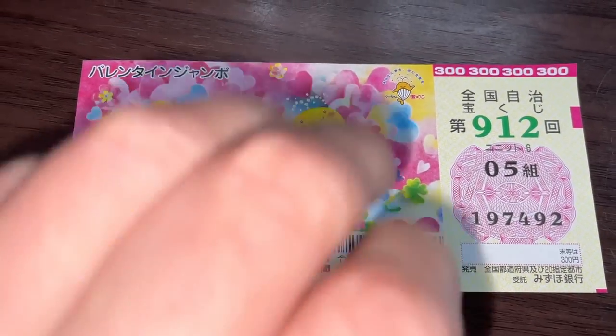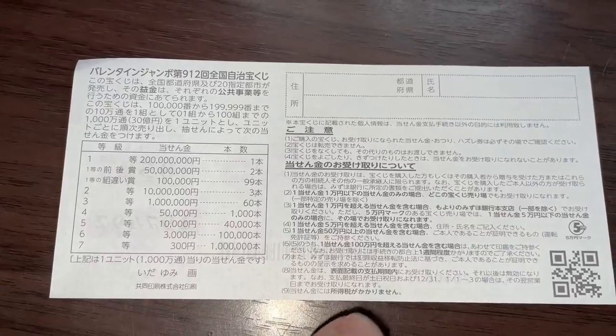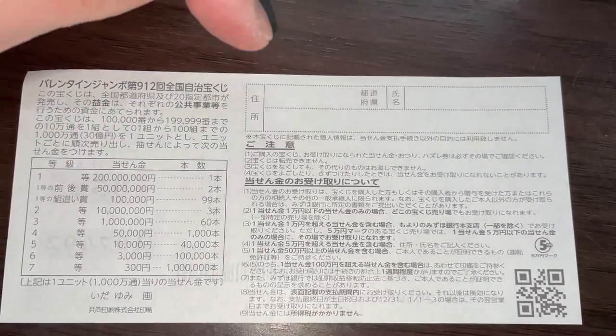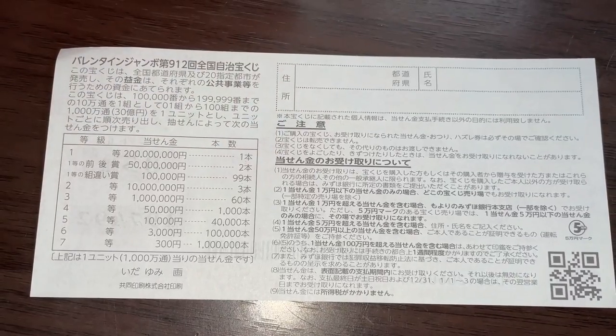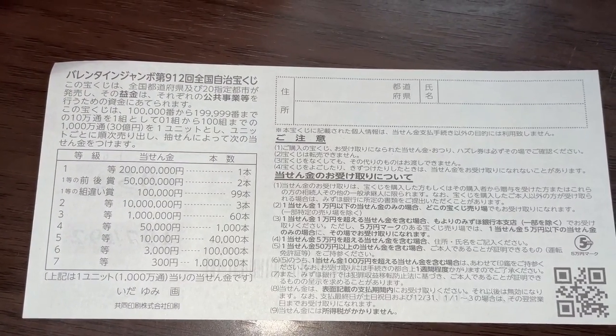Let's quickly look at the back. Here you have a breakdown of the prizes and the rules in Japanese. If you happen to win the first prize or a substantial amount, you will need to fill this area — you'll write your prefecture, your full name, then your address in Japan. All winnings are tax-free in Japan, and even tourists can play this game.